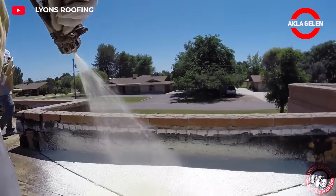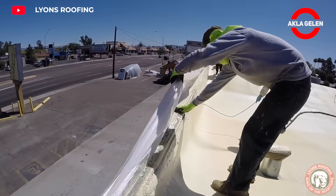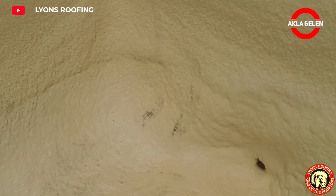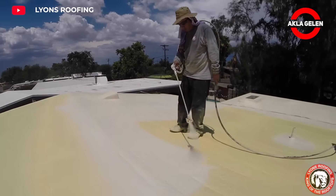Foam does not allow water vapor and prevents moisture problems on the roof. In this way, mold and moisture formation under the roof is prevented. It can adapt to any shape of the roof, fills the cracks, and provides air tightness. It completely adheres to all surfaces and eliminates thermal bridges.